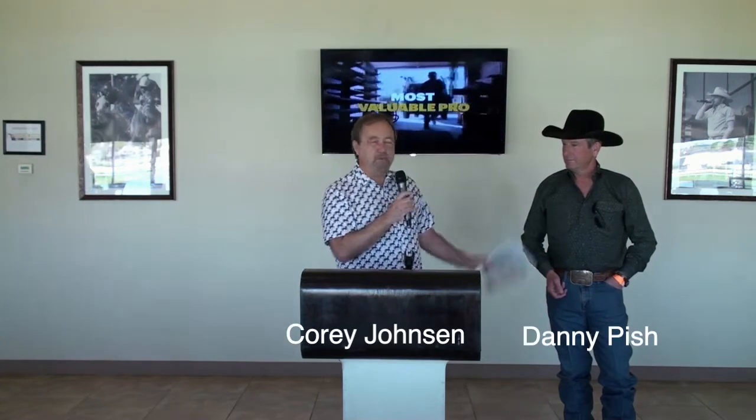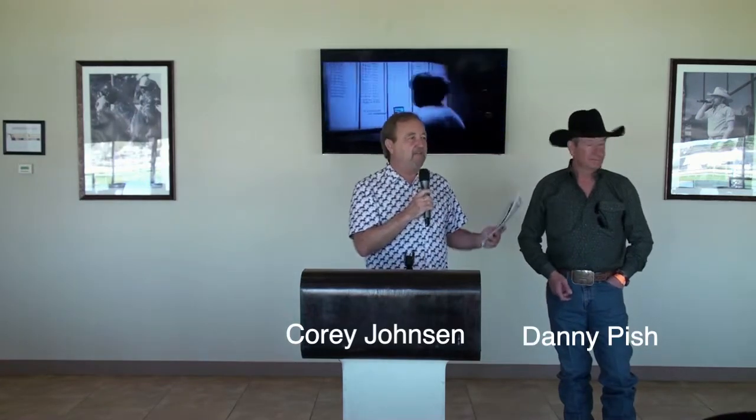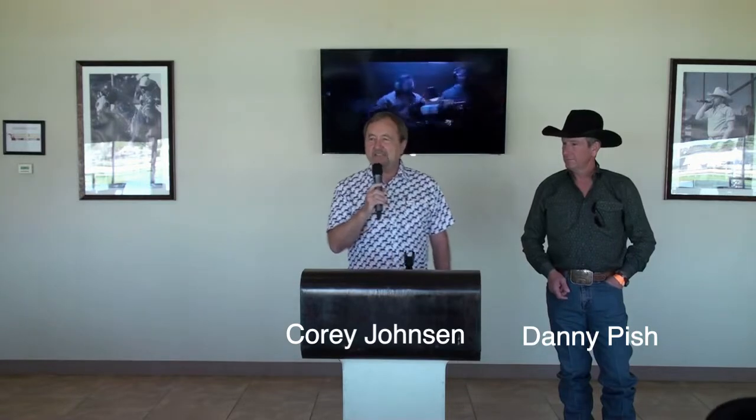We're proud that we put together a venture called the Texas Thoroughbred Racing Club. We're going to go to the two-year-old in training sale at Lone Star Park on April 6th, and we're going to look to buy a two-year-old.